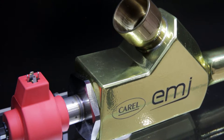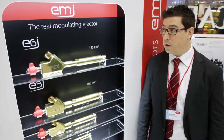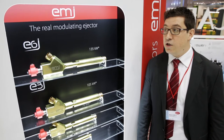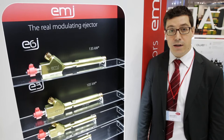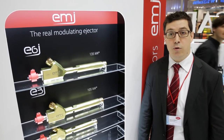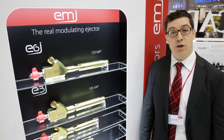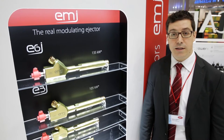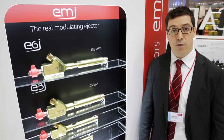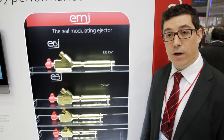The Electronic Modulating Ejector and the rack specifically designed where the ejector is installed reduce the complexity of the system, ensuring an energy saving up to 25% in specific design conditions, and an overall energy saving up to 12% during a year, thanks to the direct expansion work recovery due to the venturi effect, and thanks to higher evaporation temperature for cabinets and higher suction pressure for all medium temperature compressors.